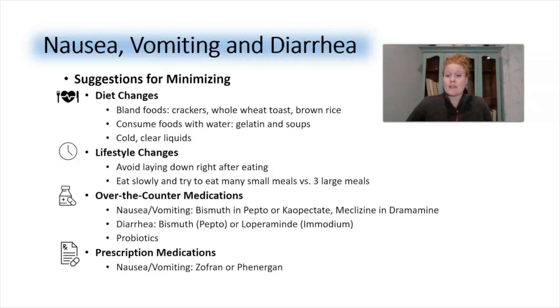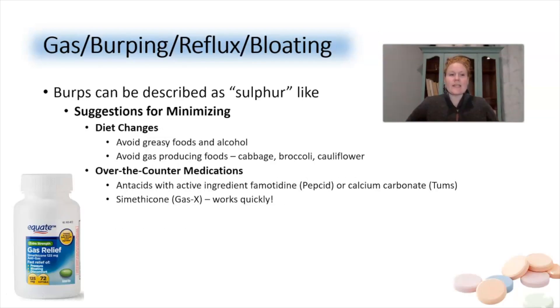For over-the-counter nausea and vomiting, look for products with the active ingredient bismuth — often found in Pepto-Bismol or Kaopectate. Meclizine is also a good option and is found in Dramamine. For diarrhea, you can also use bismuth or Imodium. Probiotics are great as well — they're the good bacteria found in your gut. If all of these fail, reach out to your provider; the best prescription medications for nausea and vomiting include Zofran and Phenergan.